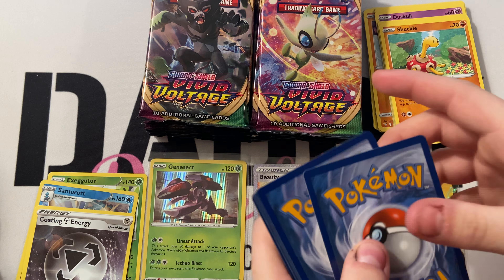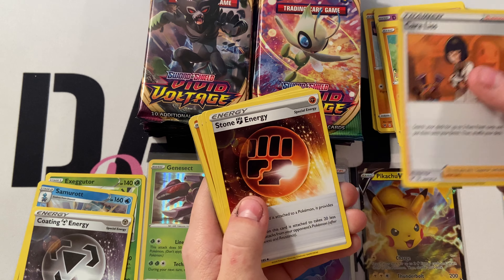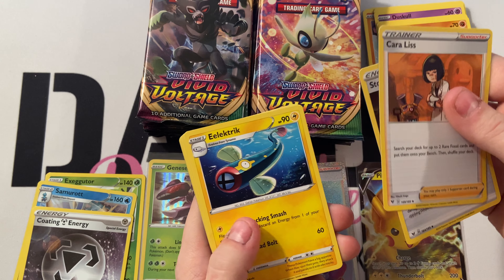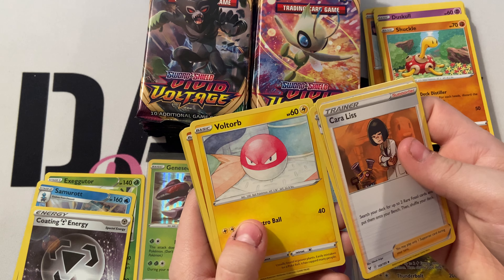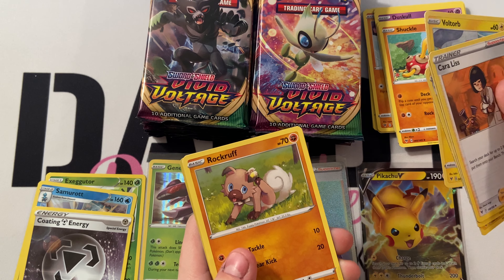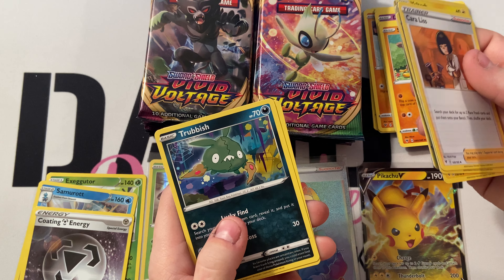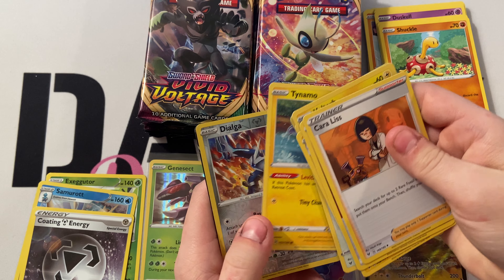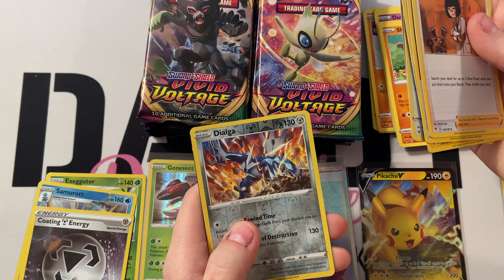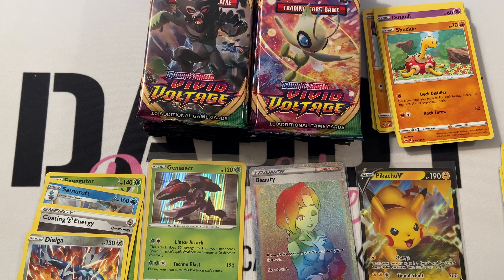Next pack: energy, Choralix, Stone Energy, Electric, Voltorb, Voltorb, Rockruff, Whismur, Turtonator, Togedemaru, Dialga, and a Zarude V. We'll sleeve the Zarude V and put that one right there.